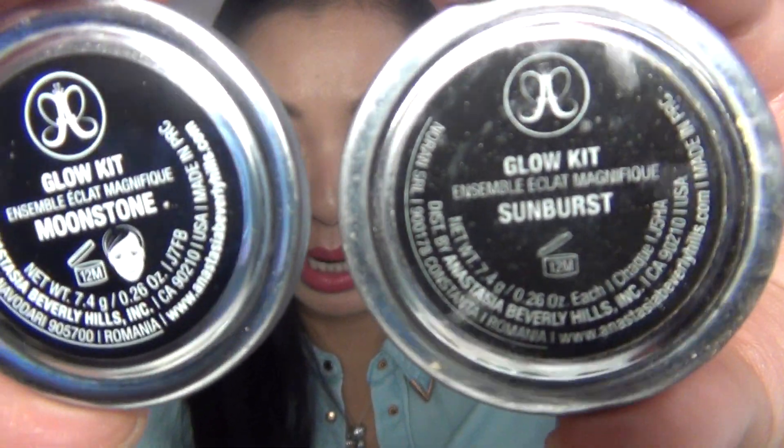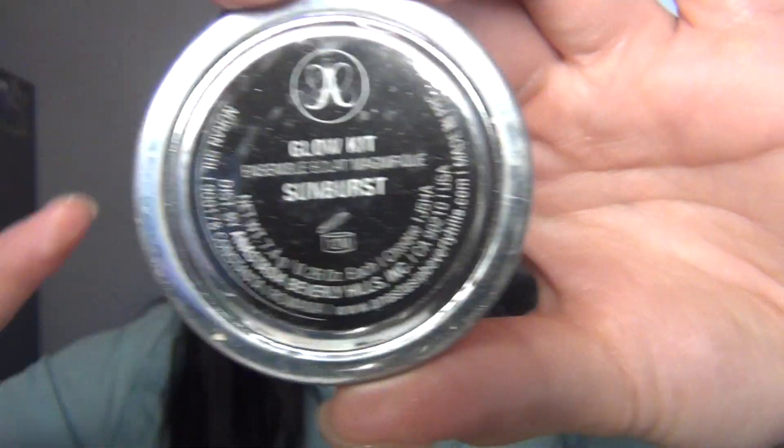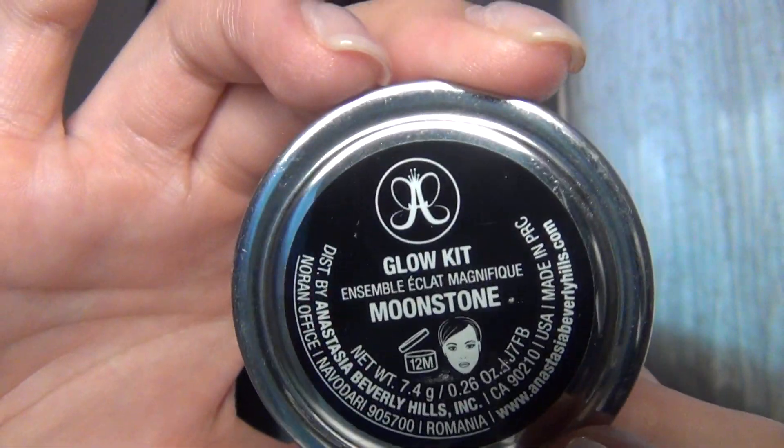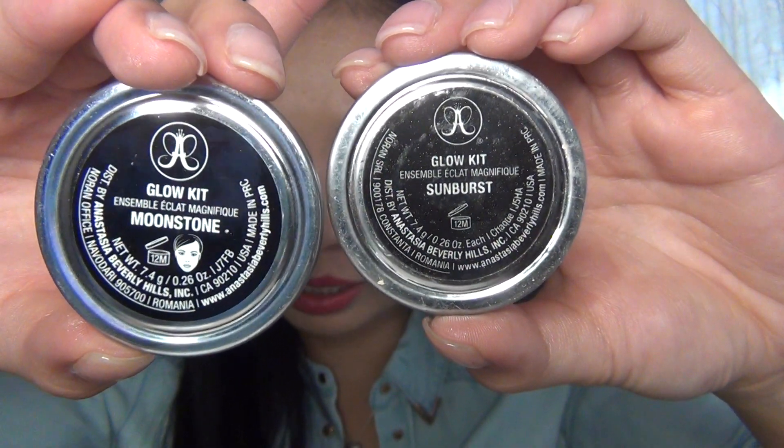The sizes of the pans are exactly the same. The sticker — this is where you can really tell the difference. The writing is bigger on the real one compared to the fake, where the writing is a lot smaller. And the sticker on the fake finishes in the inner part of the circle, whereas the real one's sticker finishes right on the edge. In terms of what it says, they basically say the same thing, but the font on the fake is a lot thinner, while the real one is more bold and thicker. This is made in PRC — I don't even know where that is.